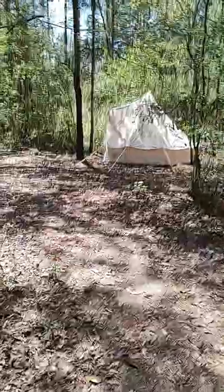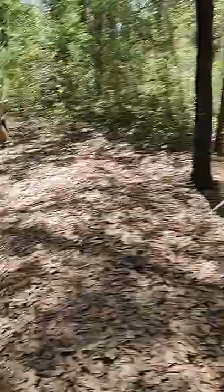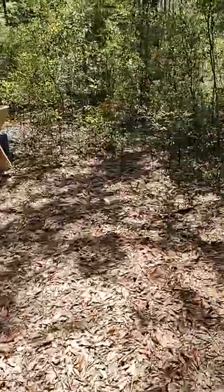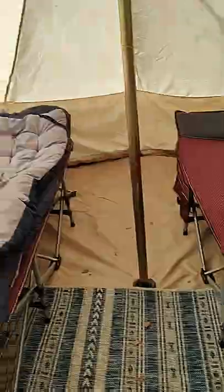This one's a yurt site. Here's the yurt. Got a nice little table there. Let's get this yurt opened up. There's your two little cots, I guess you'd say. Good for two people.